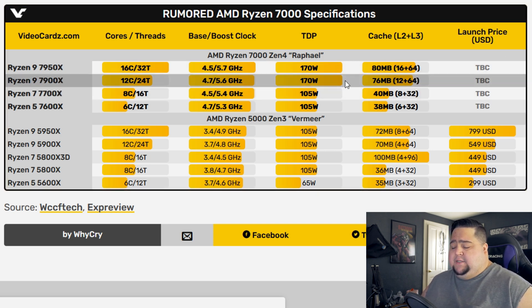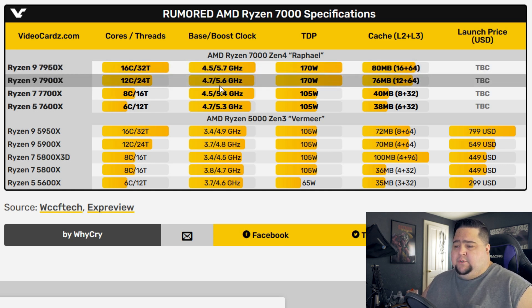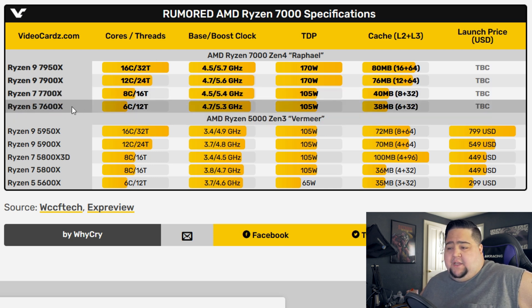They've got the full list of specs for all the different processors in the Zen 4 lineup. The 7950X: base clock 4.5 GHz, boost to 5.7 GHz. The 7900X: 4.7 GHz boosting to 5.6 GHz. The 7700X, likely 8 cores and 16 threads: 4.5 GHz base with a boost of 5.4 GHz. And the 7600X: base of 4.7 GHz boosting to 5.3 GHz.